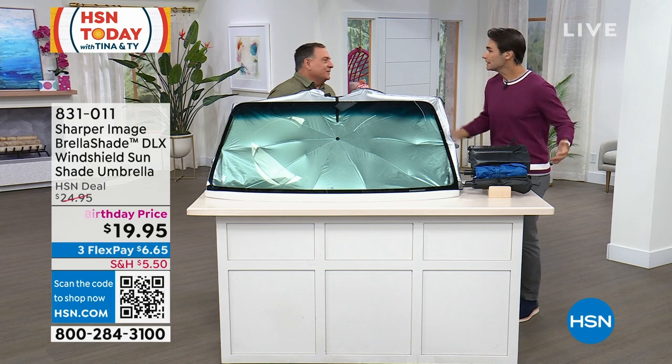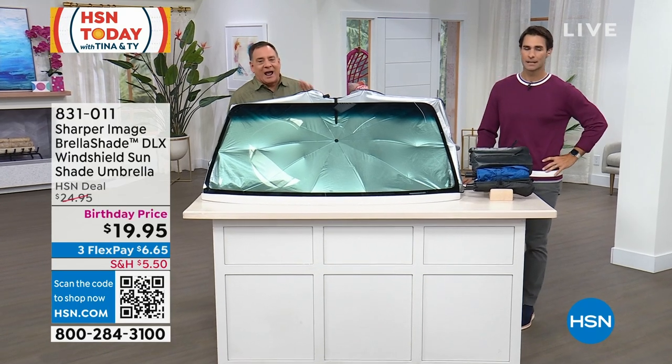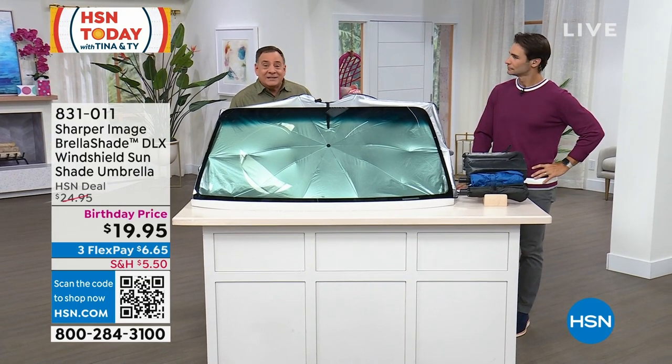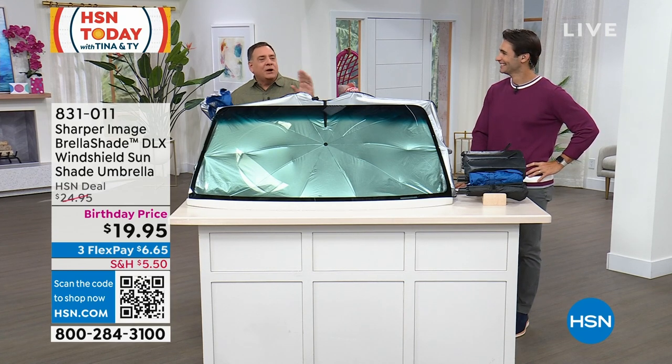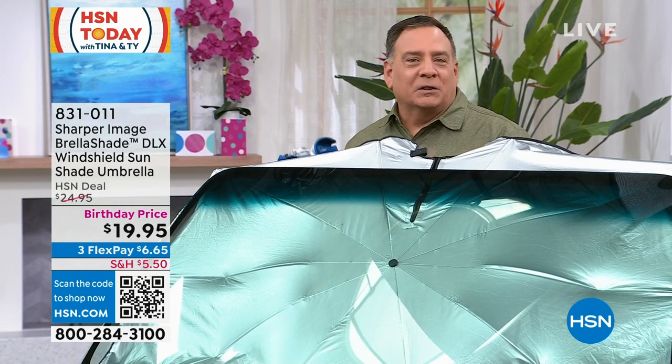This is something you use every day — I do too. Every single day I use my Brella Shade, and the reason is because I'm lazy and it's easy. It's very simple: if you can work an umbrella, you can work the Brella Shade.